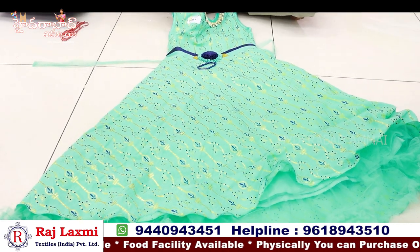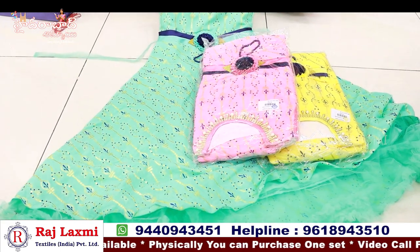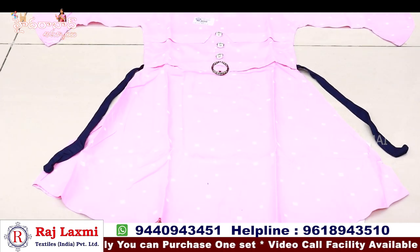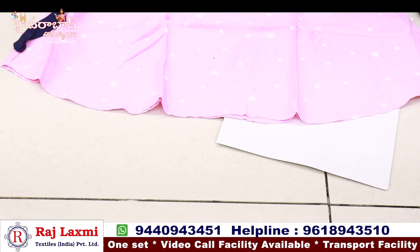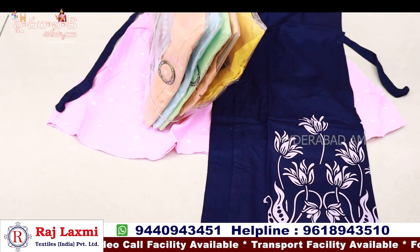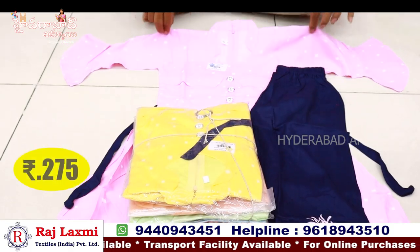Big size 32-34 for 445 rupees. We have 3/4th sleeves and a plaza bottom — simple daily wear. Plaza bottom with colour card print — 6-piece pack, 3 colour matching, 6 sizes — 22 to 32, all sizes available. Cheap price, only for 274 rupees.